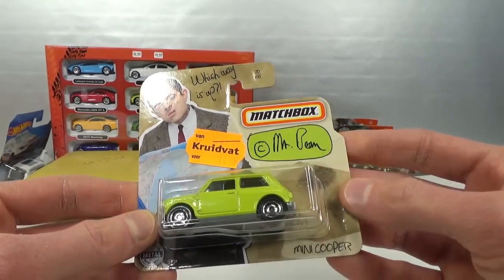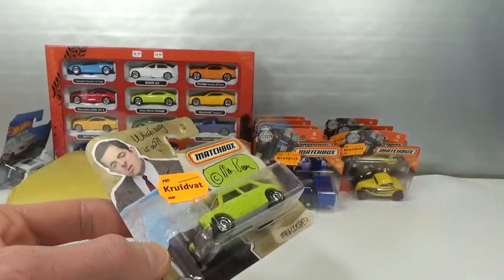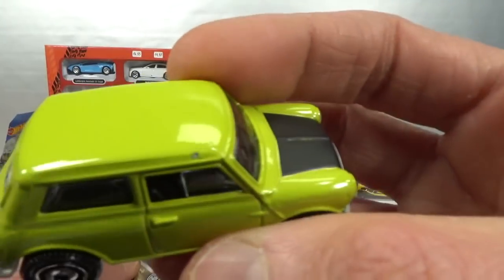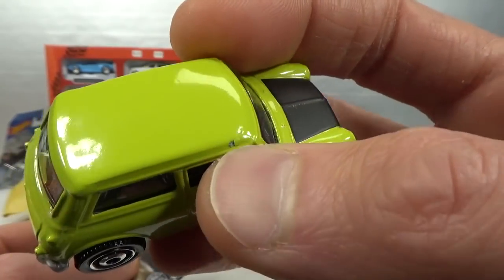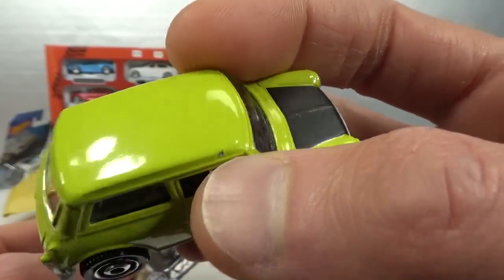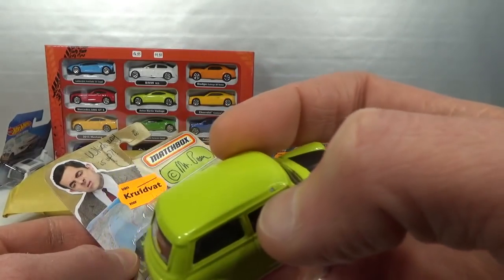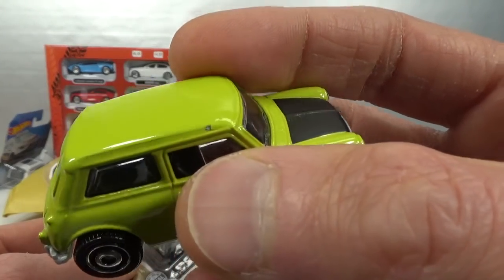I got the Mr. Bean Mini Cooper last time too, last year. But unfortunately it had a paint chip — I did not see that in the packaging, the paint was still on there, but afterwards I saw it and when I started feeling it, it just chipped off the paint. So that's a bummer.